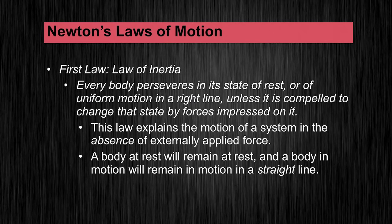The first law is the law of inertia. In the original words it states that every body perseveres in its state of rest or of uniform motion in a straight line, unless it is compelled to change that state by forces impressed upon it.